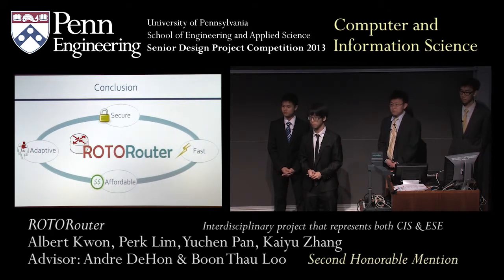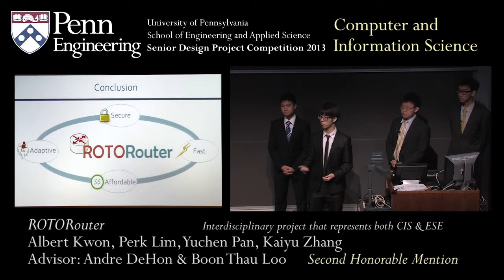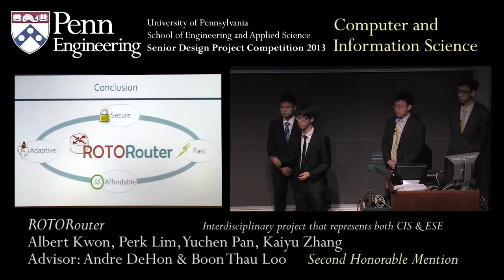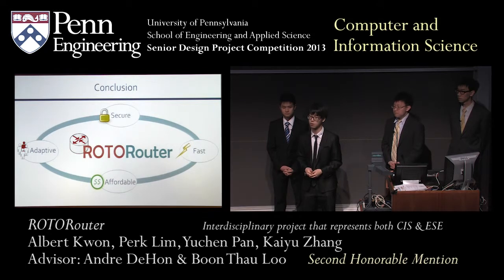Q: With the move to software-defined networks, could this system be put into a software-based router solution without having to use an FPGA? A: We believe that hardware acceleration is really the key to our success here. We're able to achieve line rate because we dedicate hardware to accelerate all these heavy mechanisms. Crypto has never been done this fast before at the hardware level before our implementation. We stripped down to the minimal level to guarantee security while also being fast. If you move to software-defined networks or CPUs, they are simply too slow, and there's not enough parallelism that CPUs can extract from the routing protocol and signature verification. We really think the solution is the hardware-software co-design.